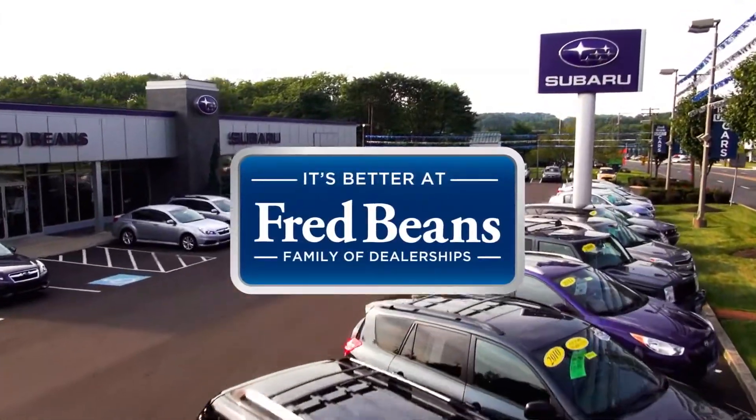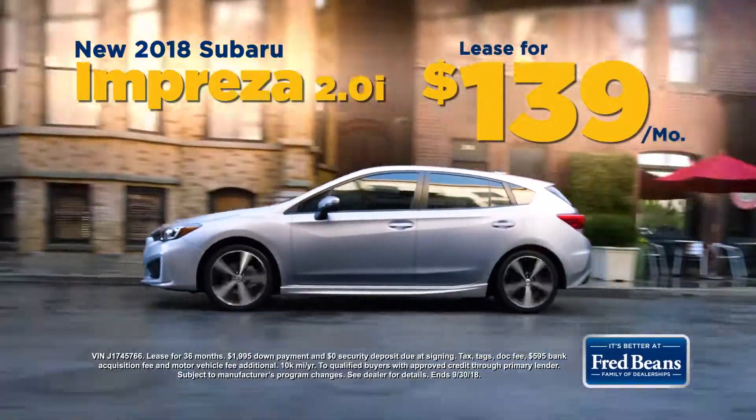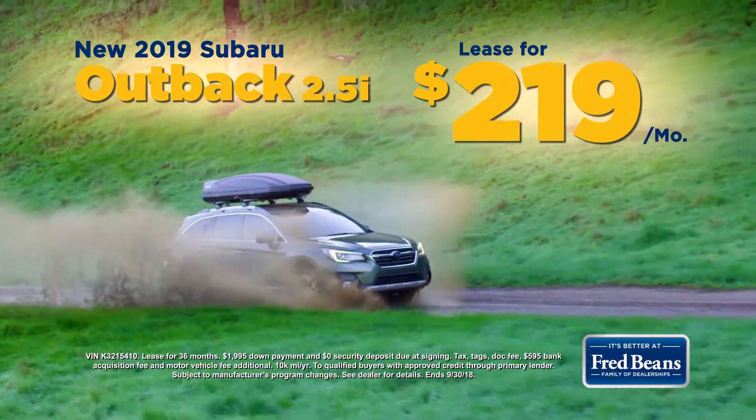It's better at Fred Bean Subaru in Doylestown. Shop over 100 new Subaru vehicles, like a new Impreza, lease for just $139 a month, a new Forester for $169 a month, or lease a 2019 Outback for $219 a month.